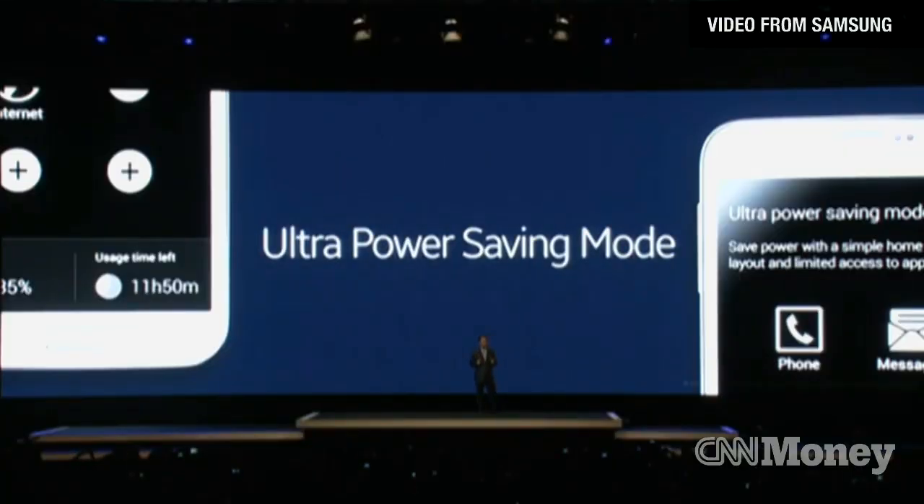You will get longer operating time with the Ultra Power Saving Mode. Even if you only have one third of your battery left, it will last 24 hours.